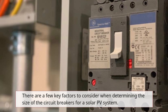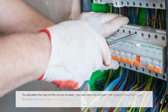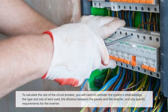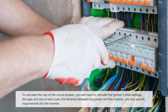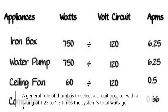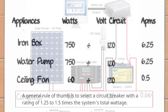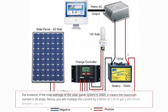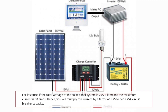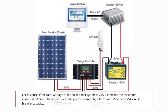There are a few key factors to consider when determining the size of the circuit breaker for a solar PV system. To calculate the size, you will need to consider the system's total wattage, the type and size of wire used, the distance between the panels and the inverter, and any specific requirements for the inverter. A general rule of thumb is to select a circuit breaker with a rating of 1.25 to 1.5 times the system's total wattage. For instance, if the total wattage of the solar panel system is 20A, the maximum current is 30 amps — so you multiply by a factor of 1.25 to get a 25A circuit breaker capacity.